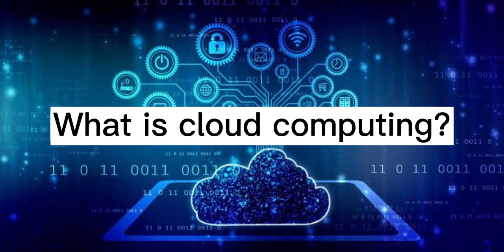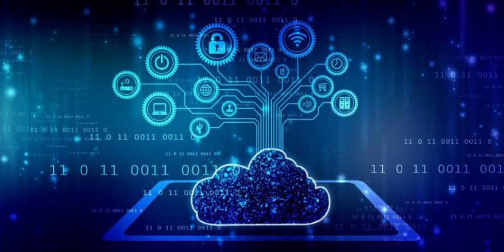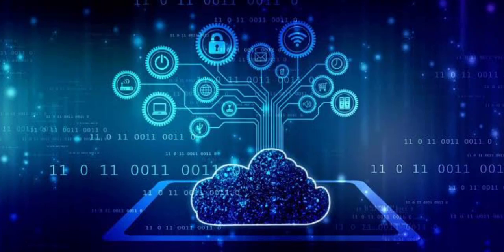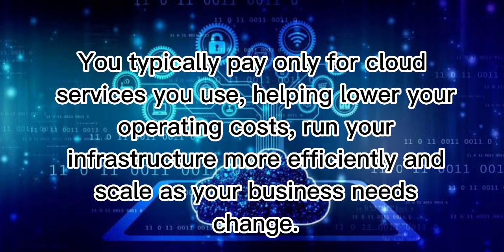What is cloud computing? Cloud computing is the delivery of computing services including servers, storage, databases, networking, software, analytics, and intelligence over the internet — the cloud — to offer faster innovation, flexible resources, and economies of scale. You typically pay only for cloud services you use, helping lower your operating costs, run your infrastructure more efficiently, and scale as your business needs change.